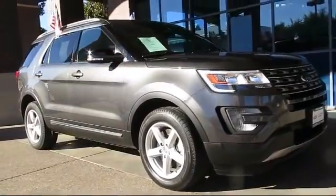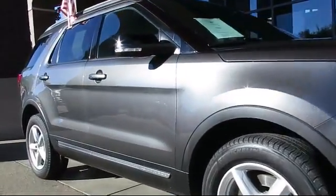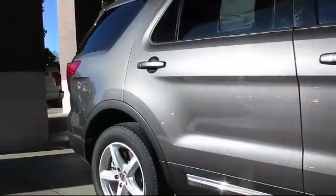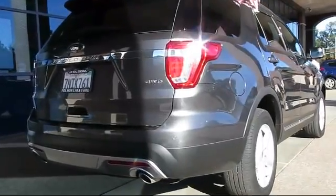It comes equipped with steering wheel controls, third row seating, roof rack, keyless entry, alloy wheels, air conditioning, traction control, fog lights, side airbags, power windows, and has less than 20,000 miles on the odometer.